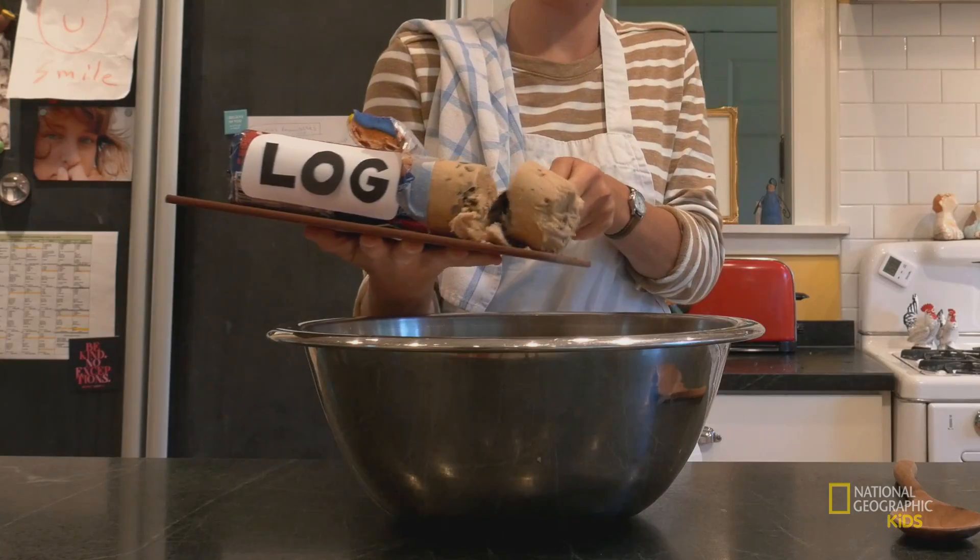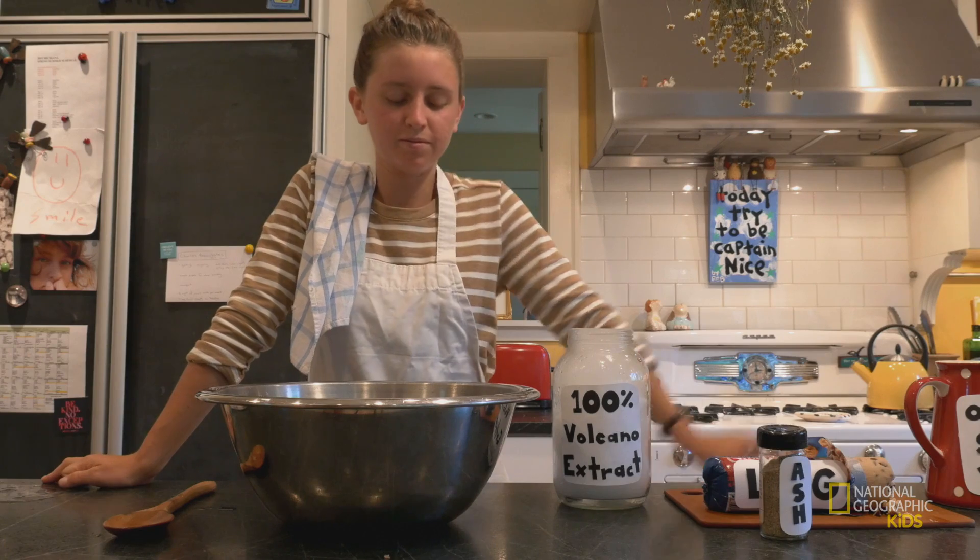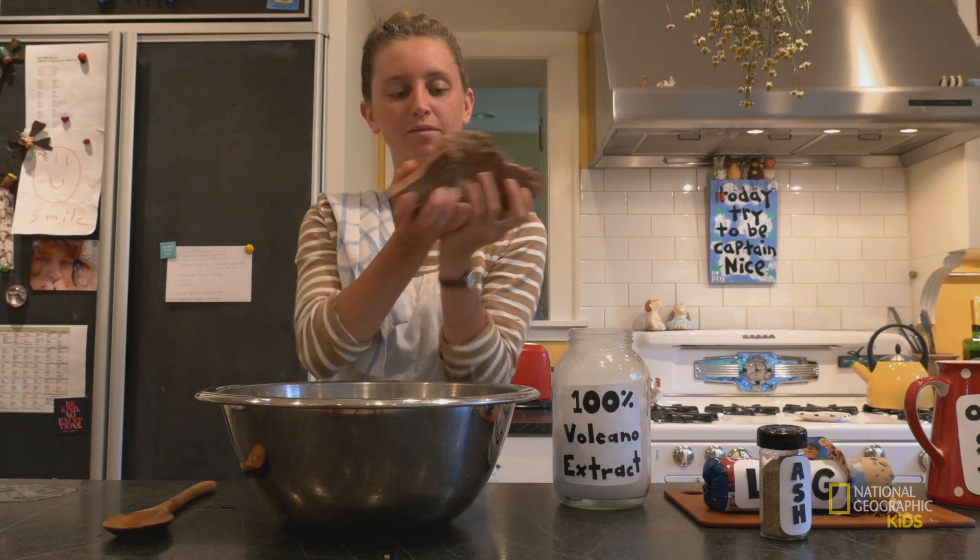So you got a log, you got a stream, you add some volcanoes, a bit of ash, mix it all together, wait a couple million years, and boom — petrified wood. Simple as that.